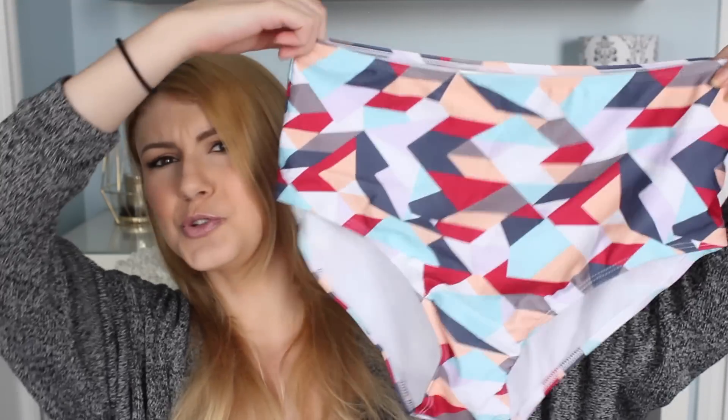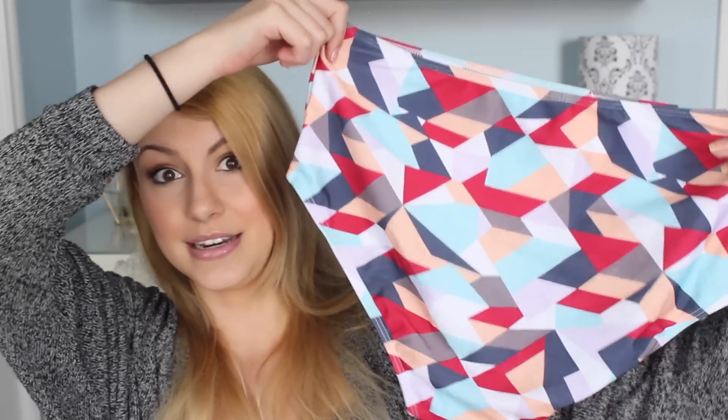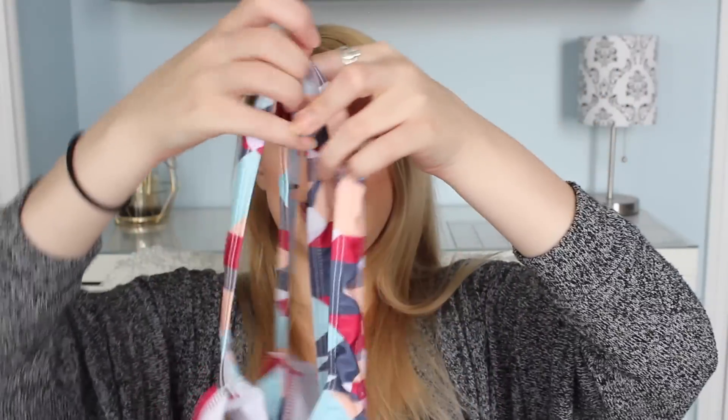The third item is in a size large — a two-piece with a super cool geometric print that's also a little high-waisted. The top is really cute too; you just put it on like a sports bra.